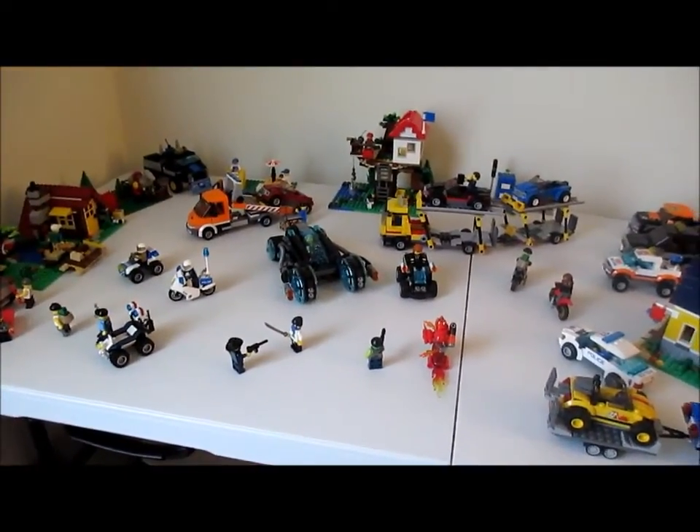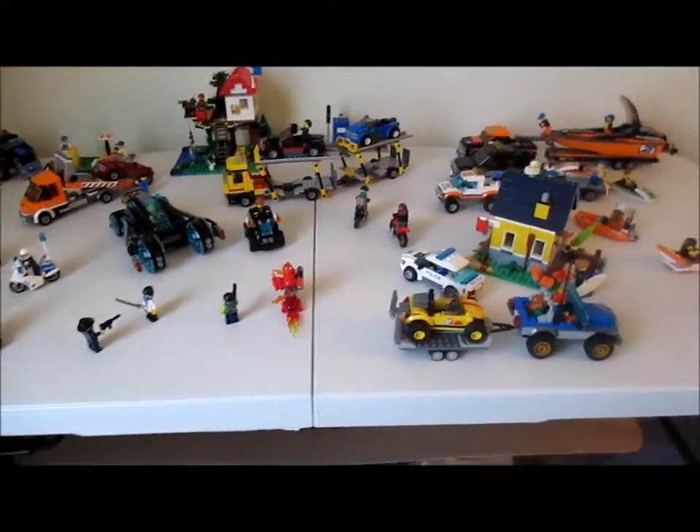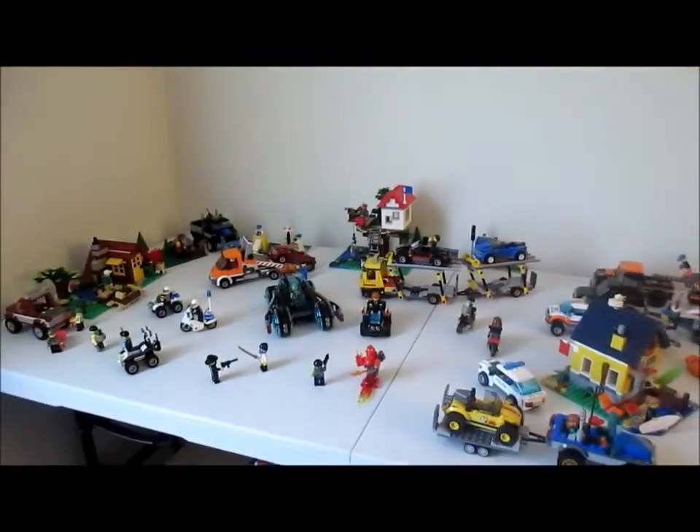Hey guys, several people have been asking me about my Lego collection, so I figured I'd just show you all that there is to it. It actually takes up a lot of this room, so I'll just start over here with the main city.